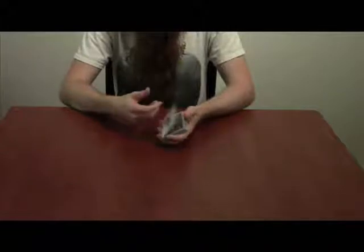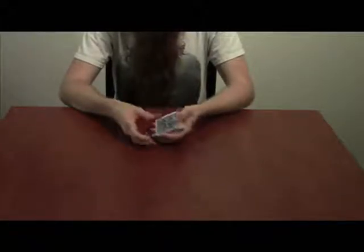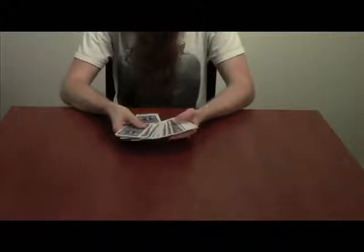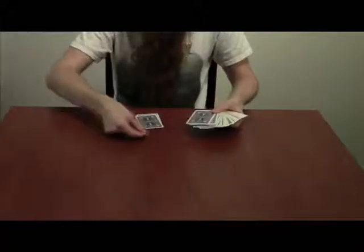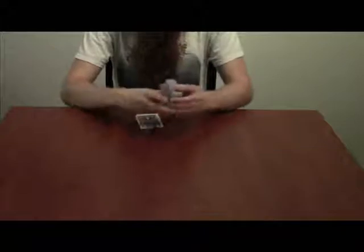We'll begin by taking out the two Jokers. We also need a mystery card — we'll take these out and slide that between the Jokers like so, and we'll come back to those later.